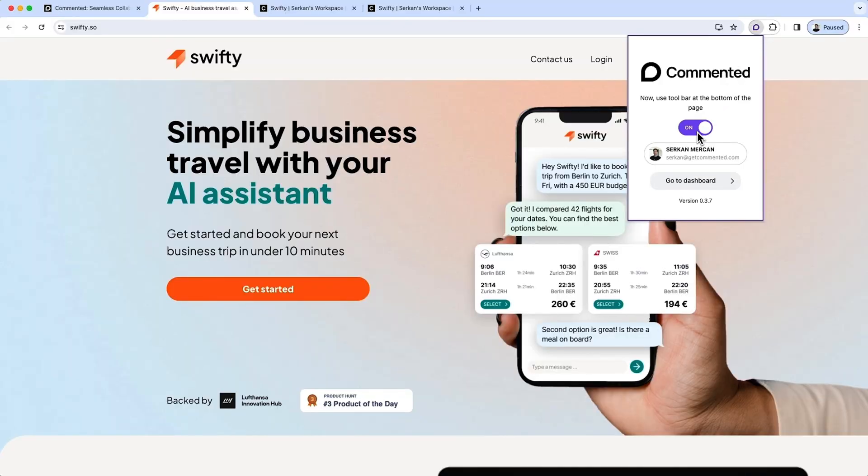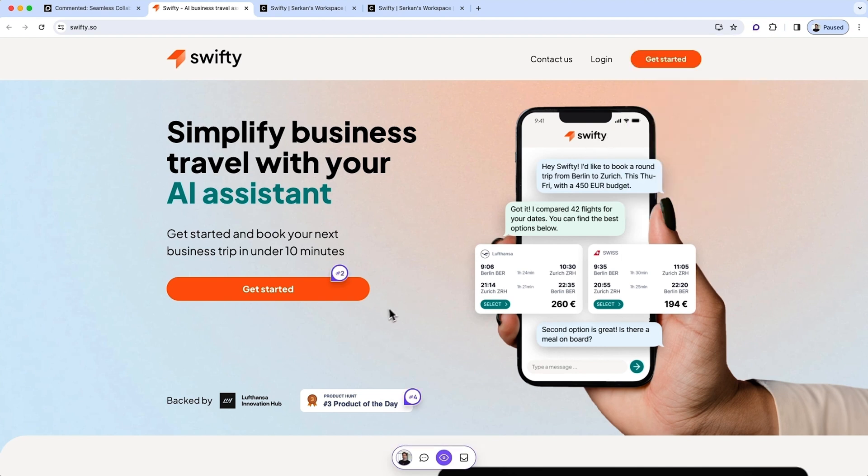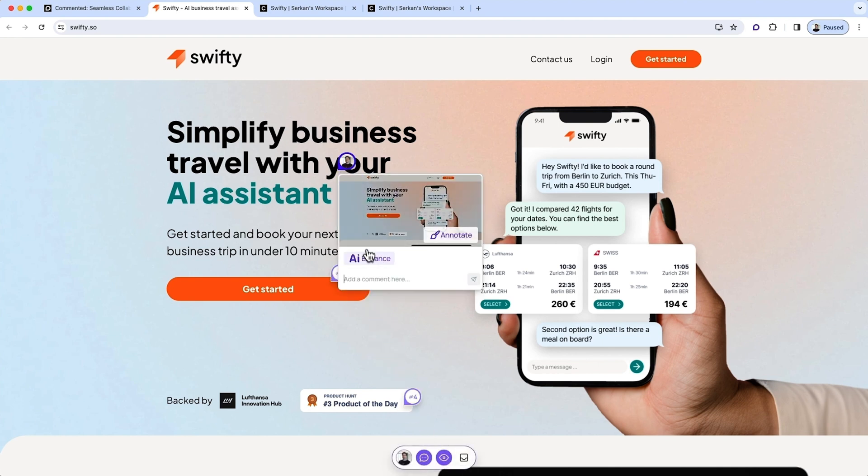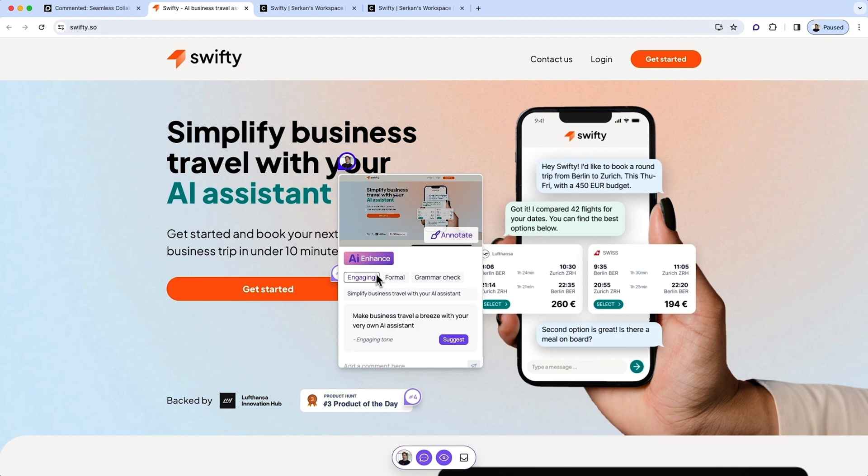Enable this bad boy on any URL to collaborate with teammates and clients on digital projects. Let's check it out. Commented allows you and your team to leave comments on any mobile app, web app, or website. All you got to do is click exactly where you want to leave a comment and the comment bar will appear. You can add text, take screenshots, or leave emojis — and so can all your collaborators. Commented's AI assistant will even pop up to start recommending responses.